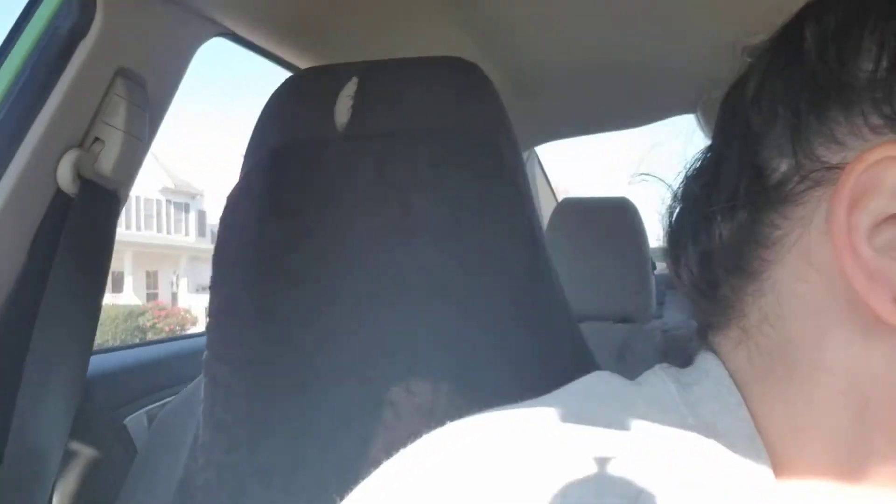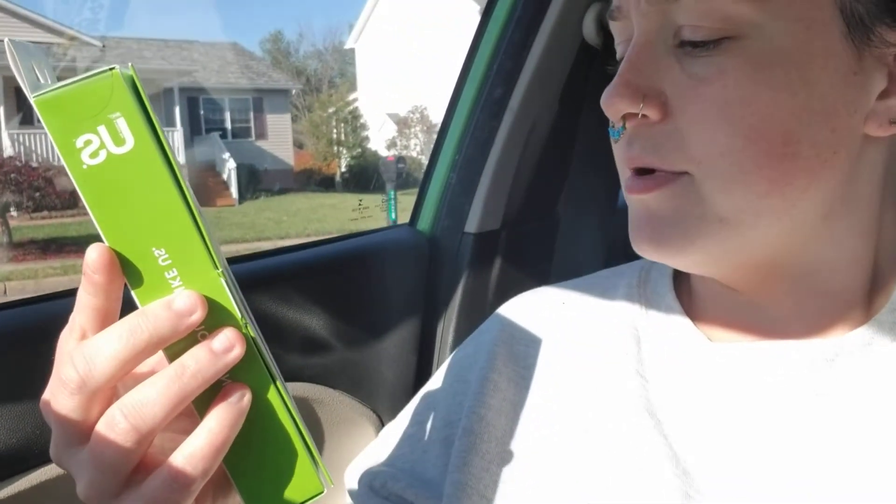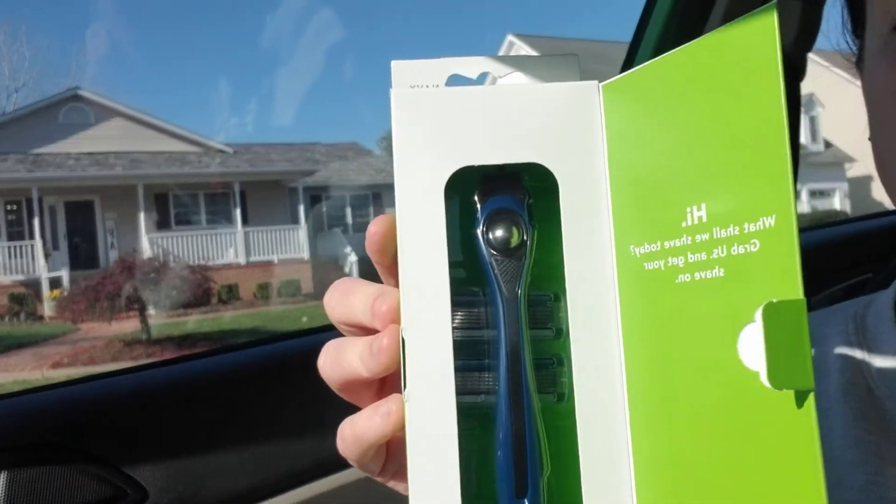I went and picked one up. Just give me a second, I'm going to show you guys. It is this Us Razor by BIC. Apparently it is a unisex razor, which I had never even heard of before. Look at how nice that is.